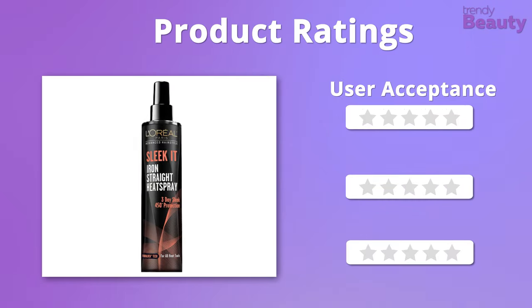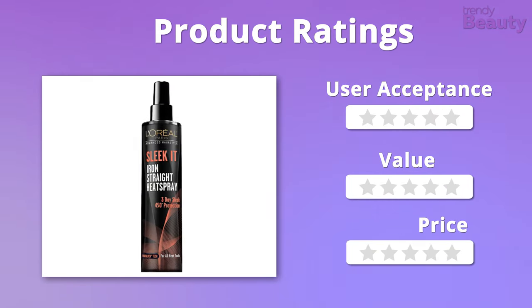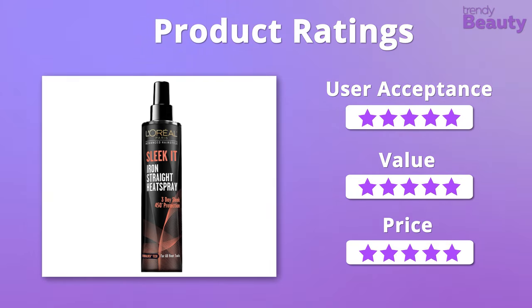We absolutely loved the formula and the price of this product, so overall it will get 5 out of 5 stars from us.